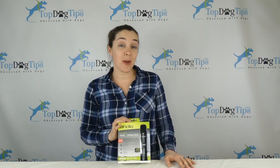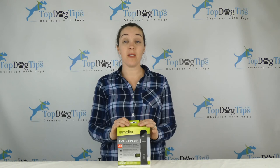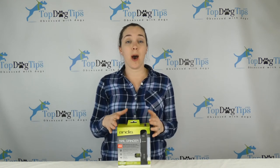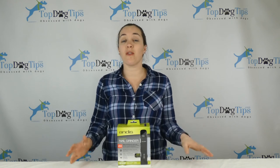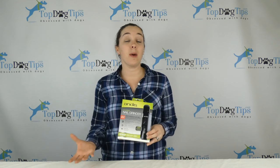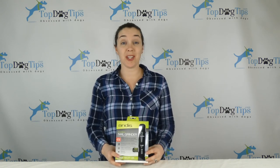I will be back with the winner on May 1st, so be sure to check Facebook. I notify the winner via Facebook. You do need to be a U.S. resident to win this giveaway, but as long as you're a U.S. resident and you follow those simple steps, you can be eligible to win this Andis nail grinder. I'll be back on May 1st and notify the winner via Facebook. So get entering. Good luck guys.